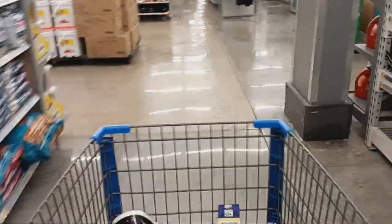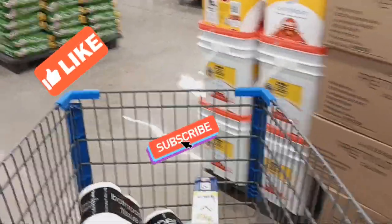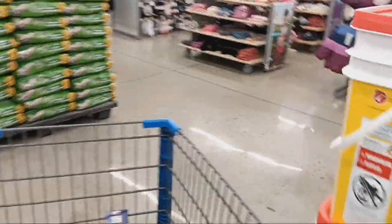So guys, I'm going to get out of here. If you enjoyed the video, make sure you give me a thumbs up and subscribe. Thanks so much for watching. Until the next video — toodaloo, God bless.